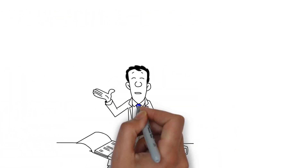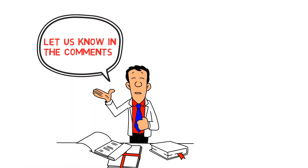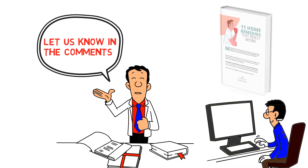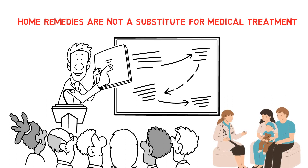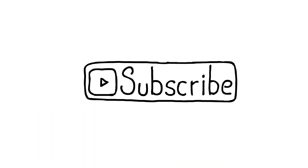These home remedies have been found to be successful for many common ailments. Try a few and let us know in the comments which one works for you. As a gift for watching, we want to give you a free PDF action guide with additional home remedies — just click the link in the description. Remember, home remedies are not a substitute for medical treatment and you should always talk to your doctor first if you have any health concerns or when you are pregnant or breastfeeding. If you found this video helpful, give it a thumbs up, share it with your friends, and please subscribe to our channel if you're new here. See you next time!